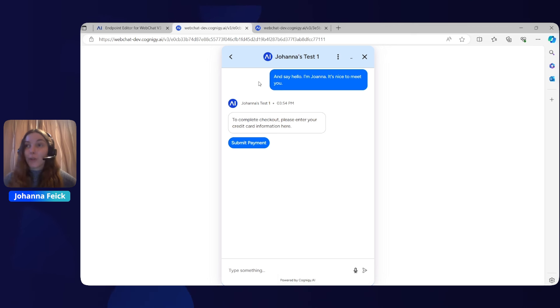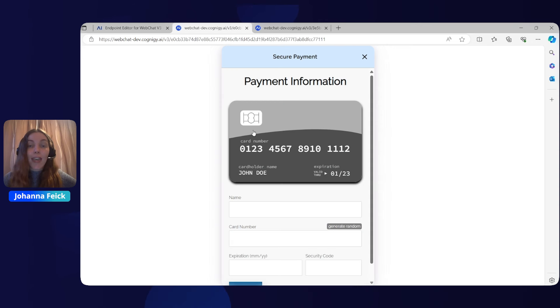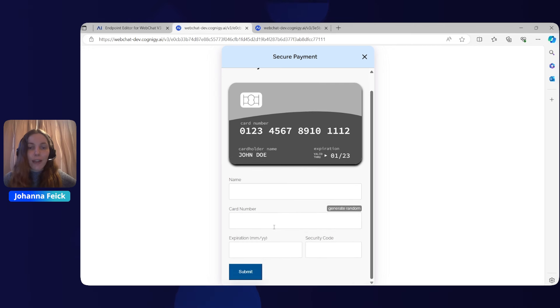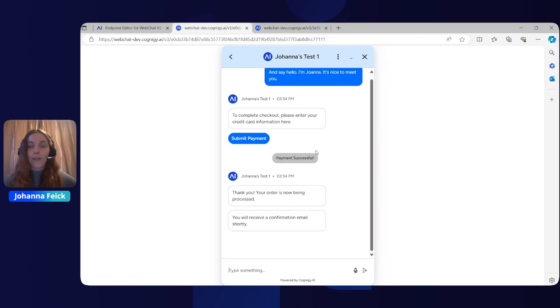Another really cool new thing is our native XApp overlay feature. This little button opens the XApp natively in the web chat. In this case, we have a payment overview where the customer can add their payment details and then click Submit. After they have finished their action and clicked Submit, they go straight back to our web chat V3. This allows for a quicker, more seamless, and smoother user experience.